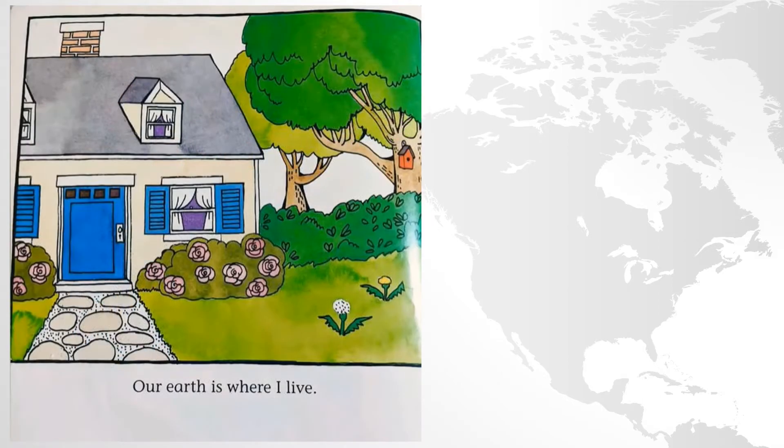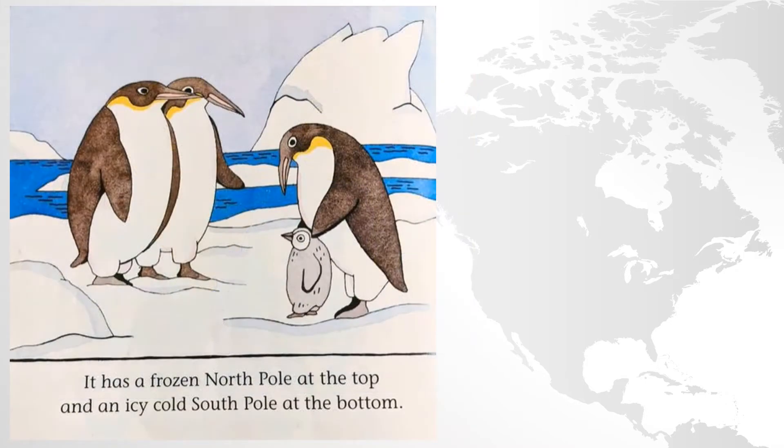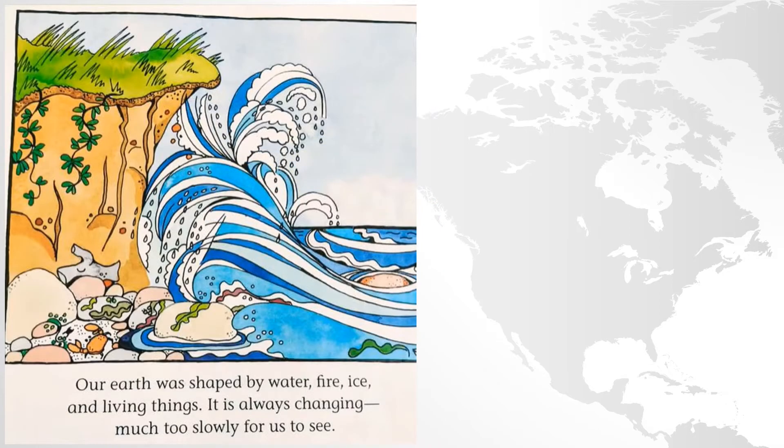Our Earth is where I live. It's a big round globe. It has a frozen North Pole at the top and an icy cold South Pole at the bottom. Our Earth was shaped by water, fire, ice, and living things. It is always changing, much too slowly for us to see.